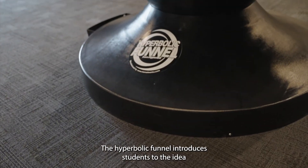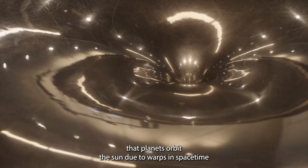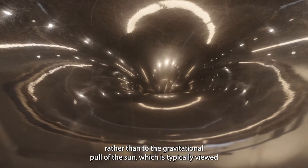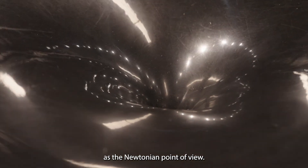The hyperbolic funnel introduces students to the idea that planets orbit the sun due to warps in spacetime, rather than the gravitational pull of the sun, which is typically viewed as the Newtonian point of view.